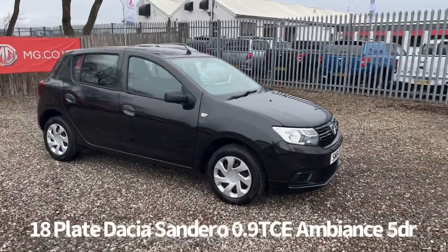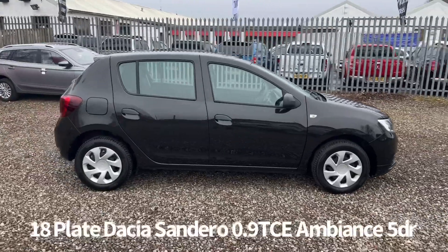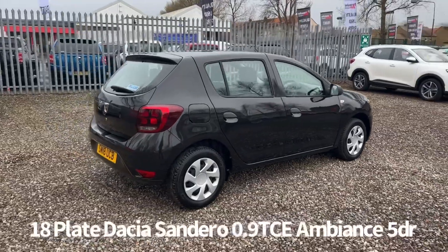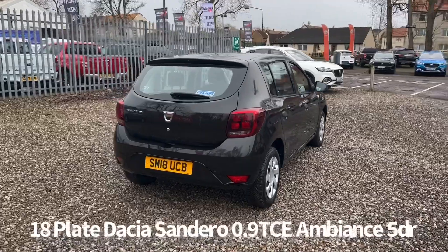Welcome to the Fraser's Cars video walkaround for this Dacia Sandero we now have available. This is an 18 plate Dacia Sandero, 0.9 TCE Ambience, 5 door, finished in black. It's a one owner from new car that's covered just over 30,000 miles.